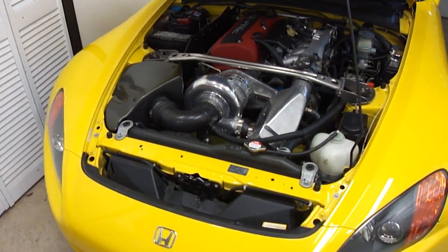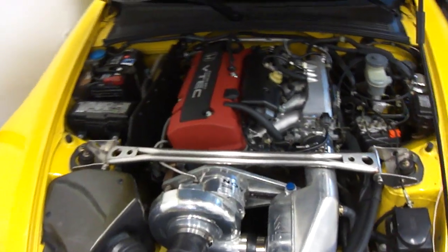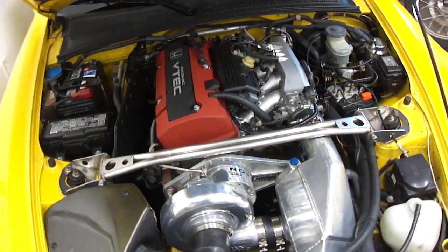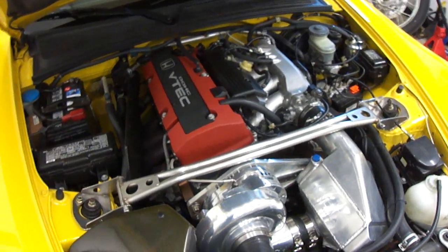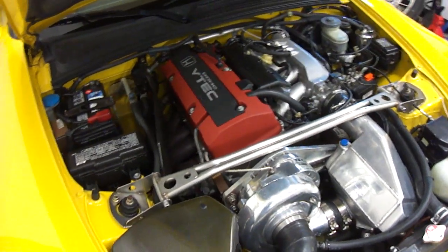A few things that I do recommend changing is your retainers. If your engine's a 2.0 liter AP1 model from 2000 to 2002, you're going to want to put the stronger AP2 later model retainers on the valves, just in case of an accidental overrev.